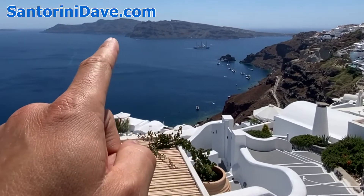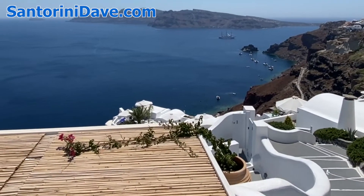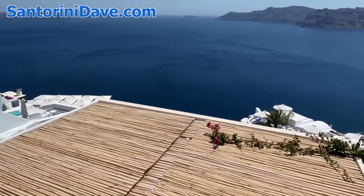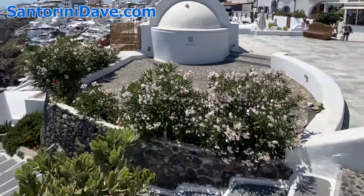In the distance, you can see Therasia Island, which is a great day trip if you have more than a couple of days in Santorini. And here is the beautiful Santorini caldera, and this is the beginning of Oia.